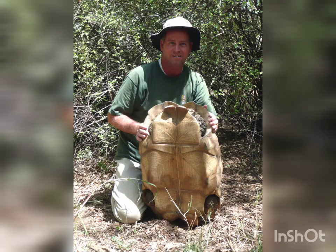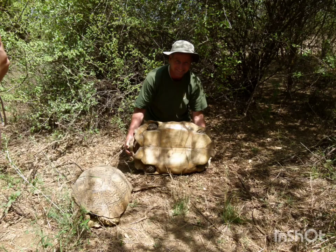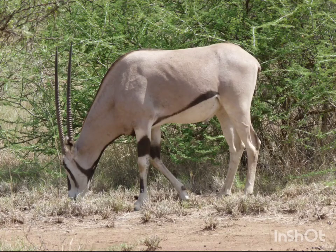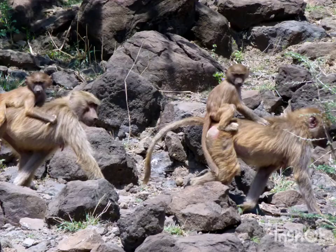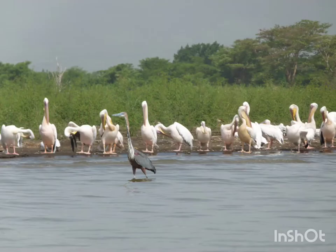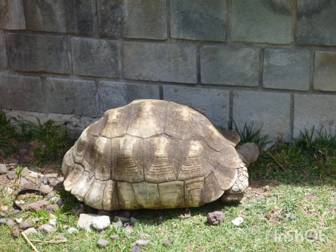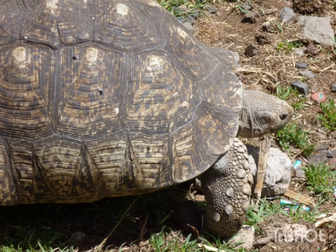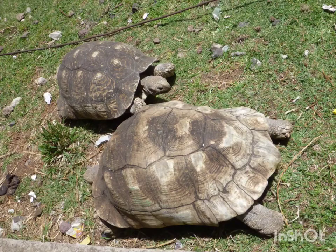It was an exciting experience to see these tortoises in the wild and in person. But now it was time to head back to Addis Ababa. I enjoyed the drive thinking about everything that we had seen and experienced. But we had one more chance to see giant leopard tortoises at the lion's zoo. Unfortunately, their enclosure wasn't the greatest, and while they were large, it was sad to see them in such poor conditions.